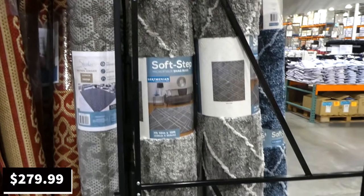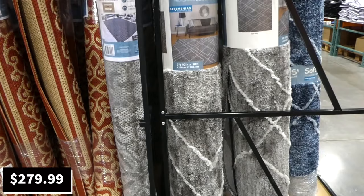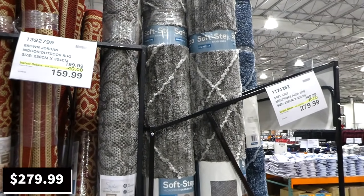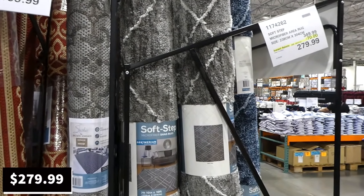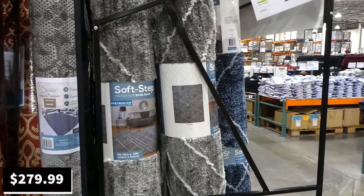We have a similar microfiber rug in our living room. It does get compacted with use, but it's super durable — we've had ours two years and been able to get everything out of it. They start out really soft; areas under our couch are still fluffy. It's just the high-traffic exposed areas that have compacted a bit.